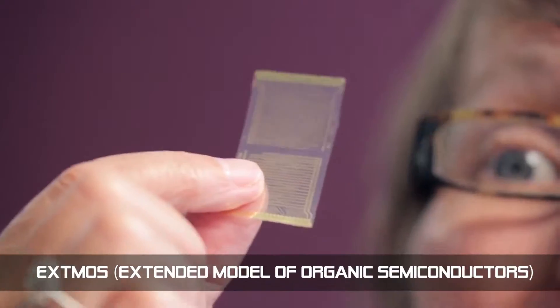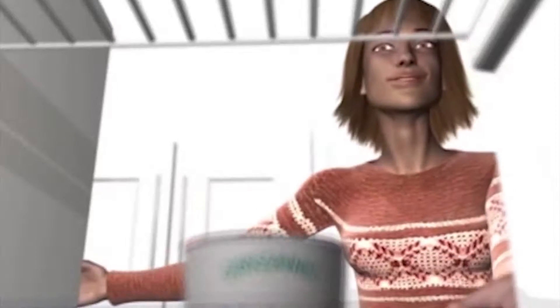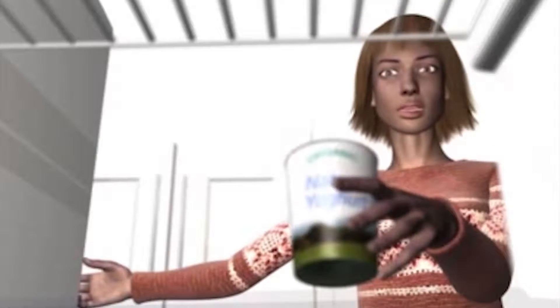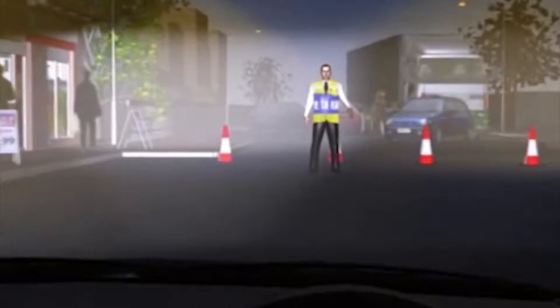EXTEMOS — Extended Model of Organic Semiconductors — helps to develop new organic semiconductor materials and additives that can be printed onto flexible film to create devices that are low-cost, flexible, wearable, and lightweight.